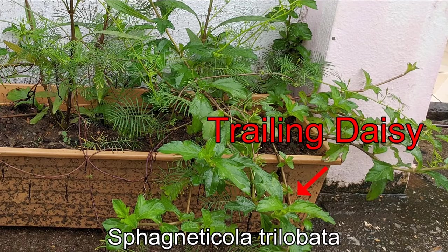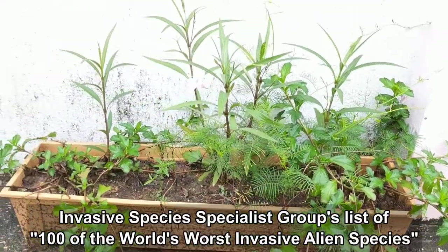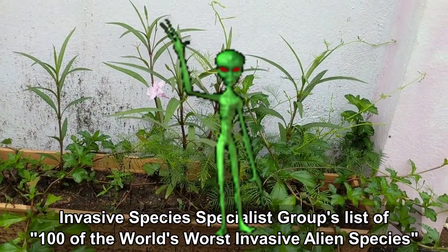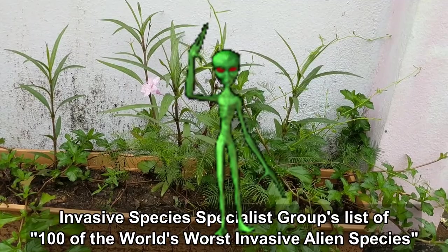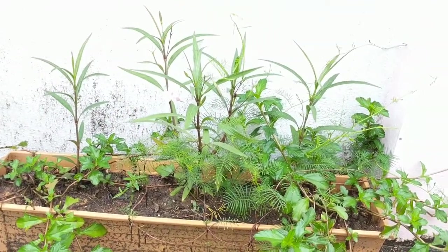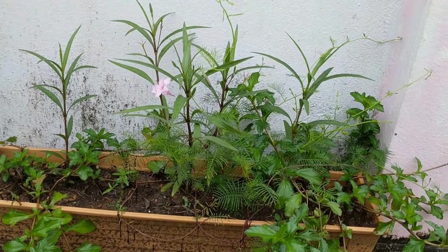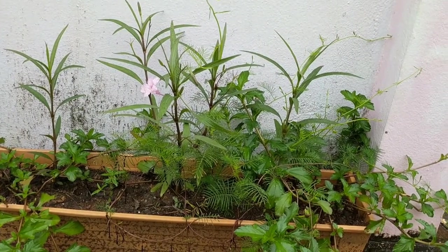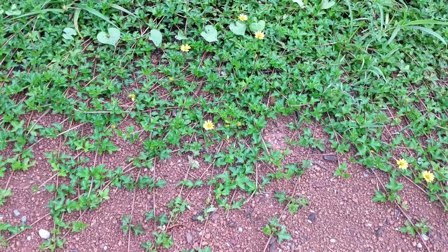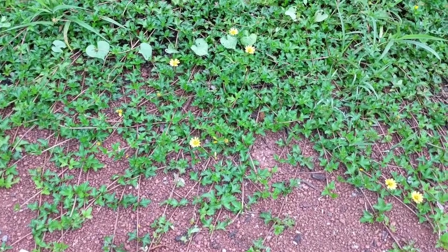Last but not least are the trailing daisies. This plant has the distinction of being included in the Invasive Species Specialist Group's list of 100 of the world's worst invasive alien species — quite a dubious honor. They can be used as ground cover in areas where other plants cannot survive, or in areas where you wish to crowd out other plants, especially things such as crabgrass.